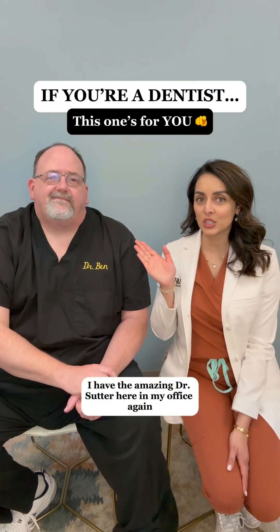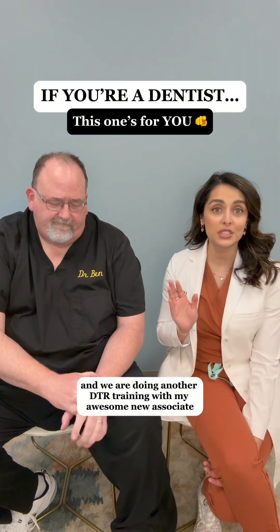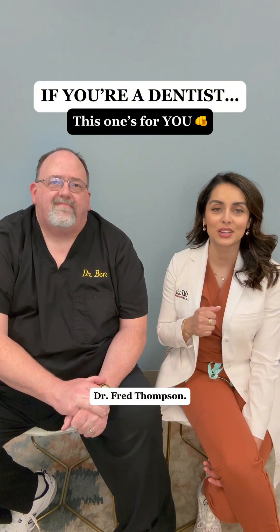All right, friends, I have the amazing Dr. Sutter here in my office again, and we are doing another DTR training with my awesome new associate, Dr. Fred Thompson.